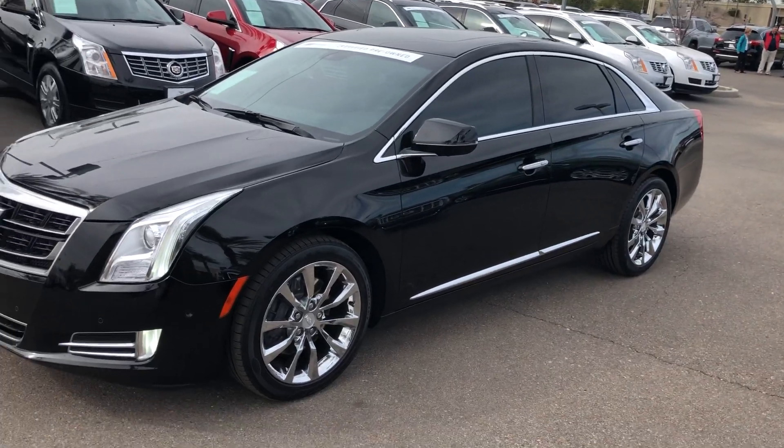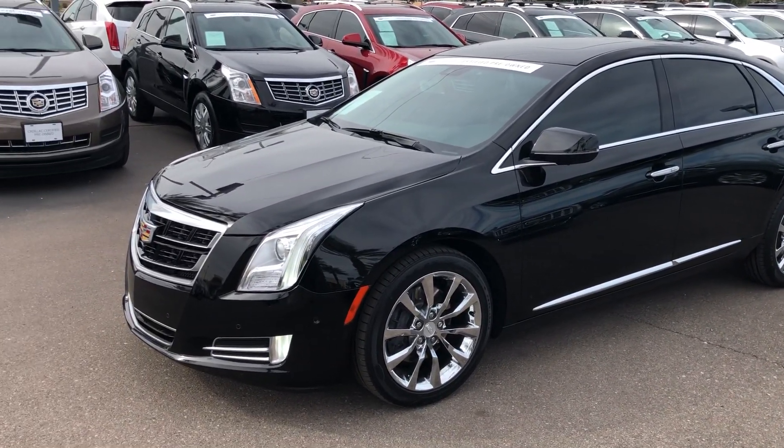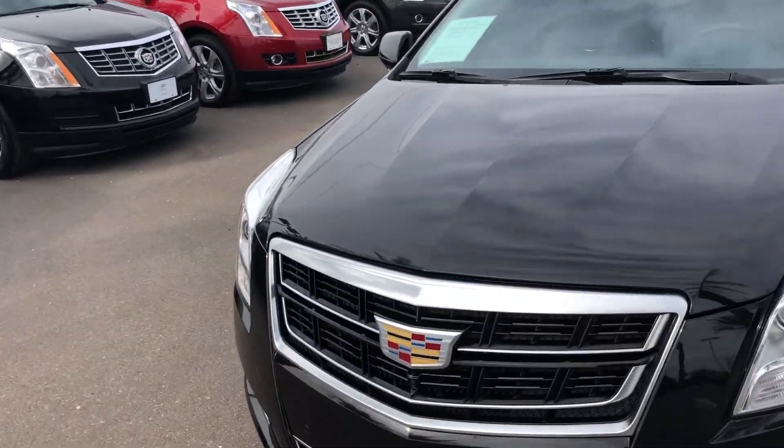That coverage kicks in after your bumper-to-bumper warranty runs out, and it's already included in the price. I like to make these videos to point out any imperfections you may or may not see.